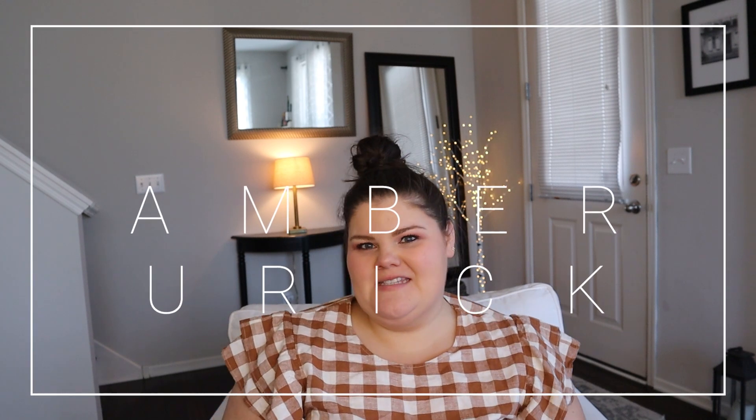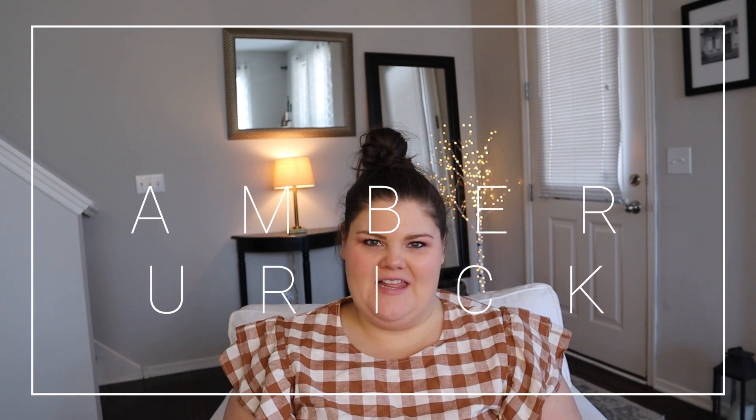Hey everyone, welcome back to my channel. I am Amber and this is a channel all about plus-size fashion, beauty, and lifestyle. Today I'm going to show you my empties — the empties that I will be buying again. So these are the good empties. I'm going to touch on some for hair, for body, and for makeup.